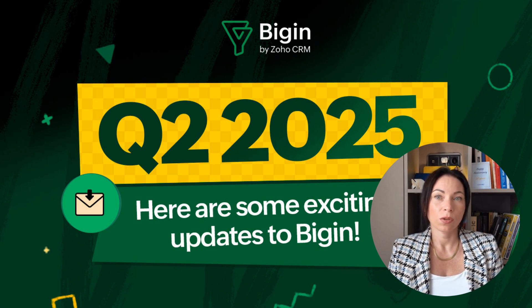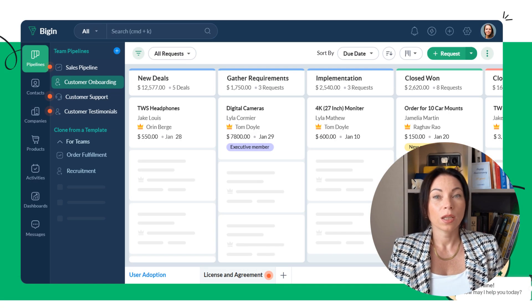Plus, if you're curious about just how budget-friendly BigIn really is, stick around to the end of the video where I'll walk you through the latest pricing plans so you can see exactly how BigIn can fit your business and your budget. Before we get into the updates, let's talk briefly about what Zoho BigIn is. Zoho BigIn is a customer relationship management tool designed specifically for small businesses. It offers a range of features to help manage customer interactions, track sales, and automate workflows, all while being budget-friendly. With its user-friendly interface and robust capabilities, BigIn is tailored to meet the needs of businesses looking to enhance their customer management without breaking the bank.